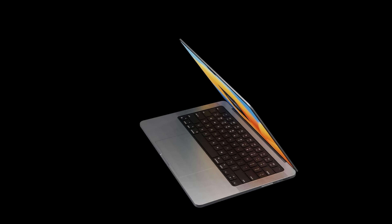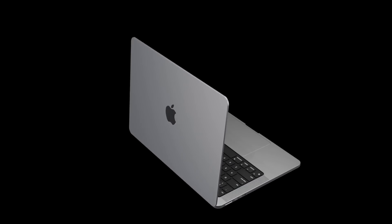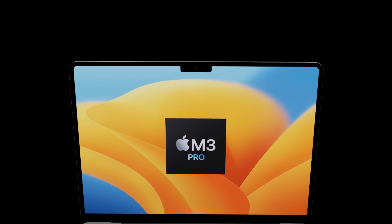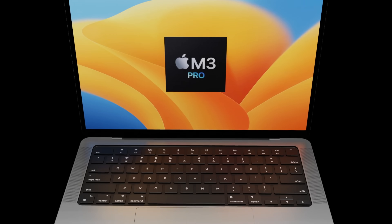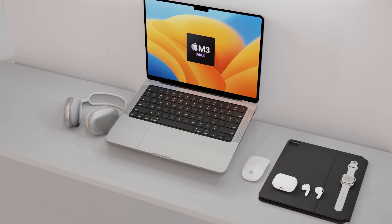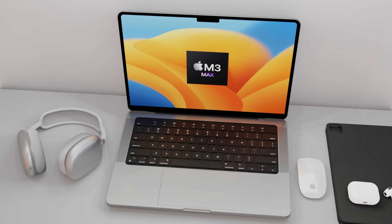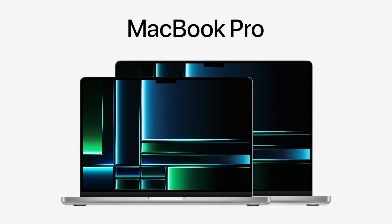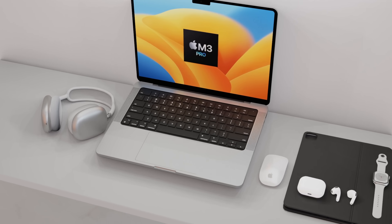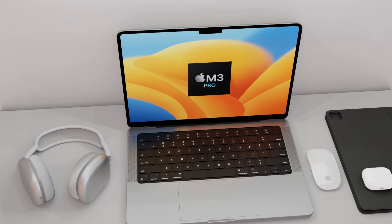The new 14-inch MacBook Pro coming out less than a year later than the last model is really exciting. We've got a three-nanometer chipset with major performance upgrades — it's going to be a really great year ahead for the M3 Pro and M3 Max, featuring in both the 14 and 16-inch models. If you've enjoyed watching, please press the like button, subscribe to the channel, and hit that notification bell. Until next time, take care — bye bye.